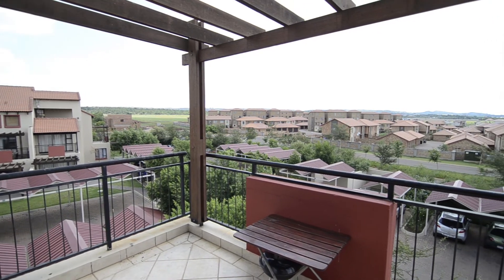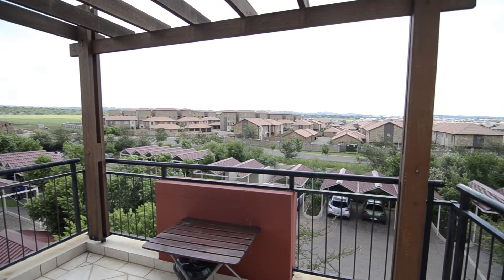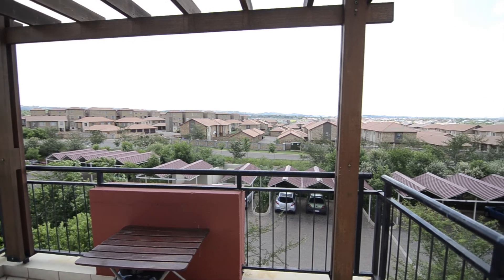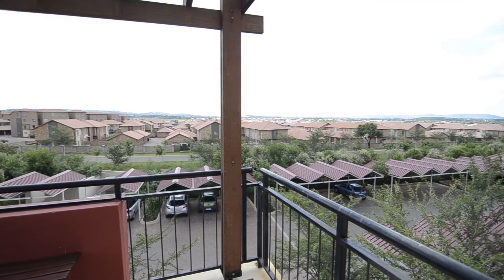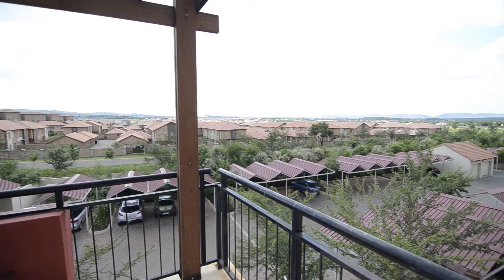From the downstairs balcony one can enjoy the lovely views of the cityscapes. Be sure to view this amazing apartment at your soonest convenience. Thank you very much for joining us.